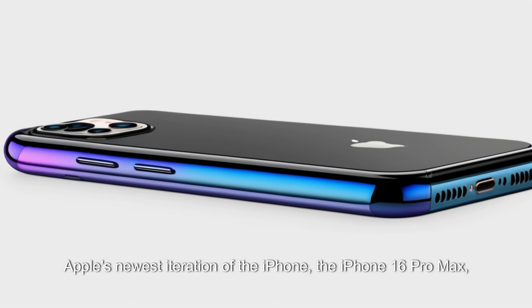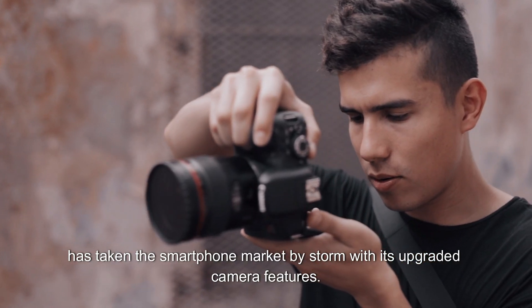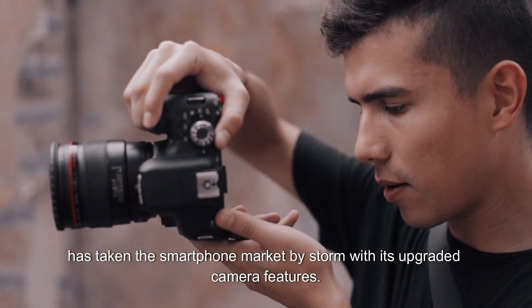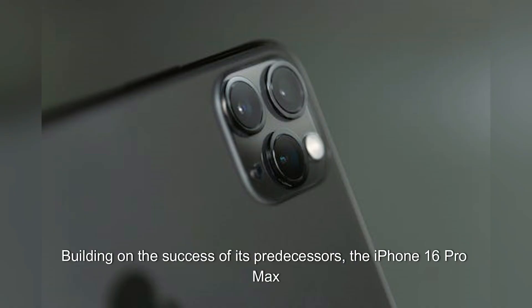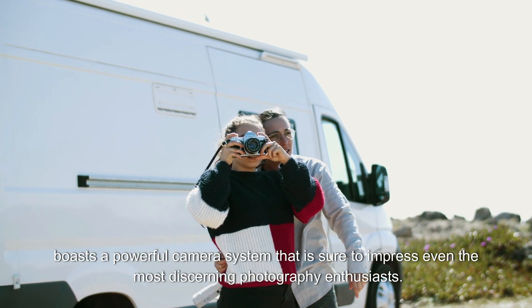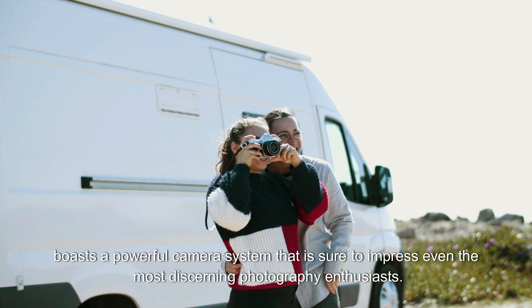Apple's newest iteration of the iPhone, the iPhone 16 Pro Max, has taken the smartphone market by storm with its upgraded camera features. Building on the success of its predecessors, the iPhone 16 Pro Max boasts a powerful camera system that is sure to impress even the most discerning photography enthusiasts.